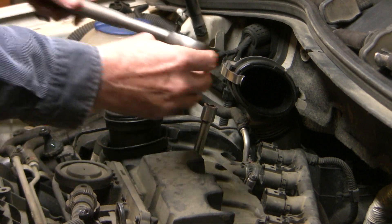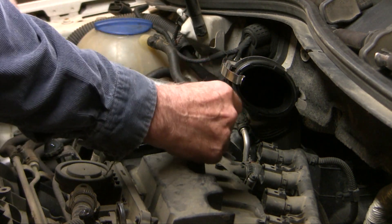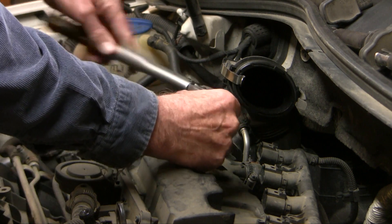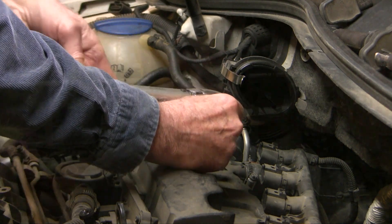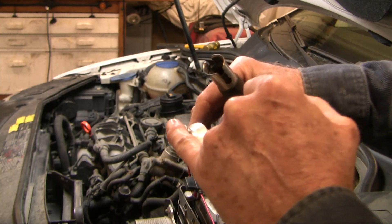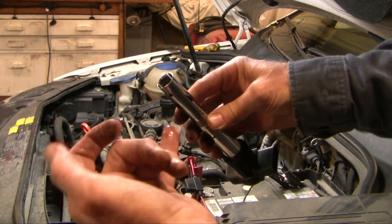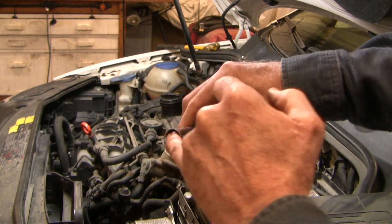This is the first time I've actually torqued spark plugs. The dealer spec is 25 newton meters, which works out to just a little over 18 foot-pounds. The other decision is whether to go with a generic coil or an OEM coil. I've been burned in the past with cheaper generic coils, so this time I went to the dealer and got an OEM coil for about $30 more. I'm in the habit of putting a little dielectric grease on the boot. And this is the new coil — you can see it's all stainless on the outside. The car purrs like a kitten now.